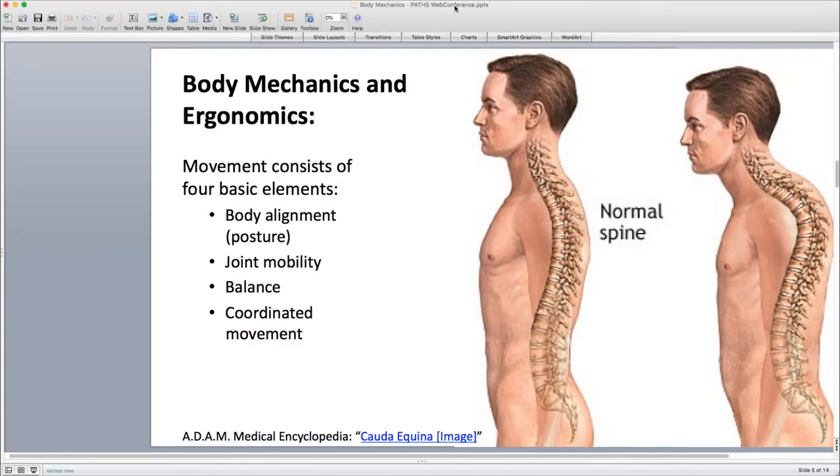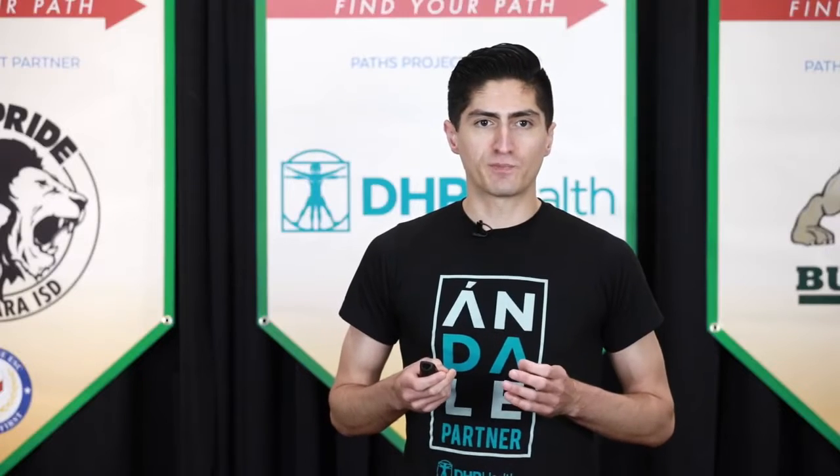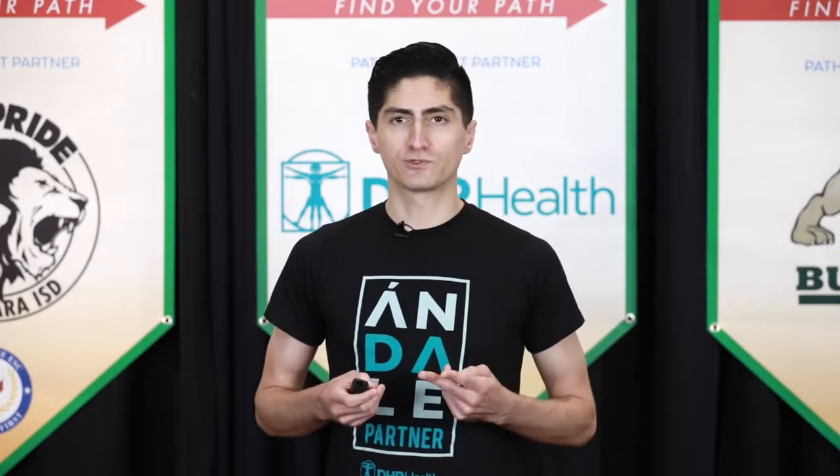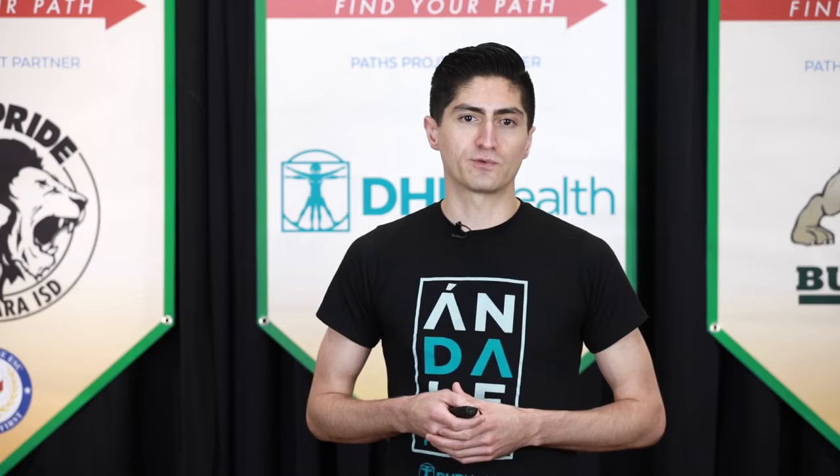On our next slide we're going to look at the structure and function of the spine. In order to figure out how we should optimize posture, we first need to understand what makes up the spine and what comprises our posture. The structure of the spine integrates several types of tissues: bone, muscle, ligament, joint, and nerves. These are the predominant tissues we're going to be talking about.